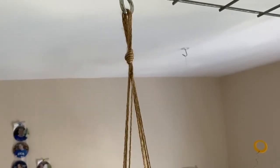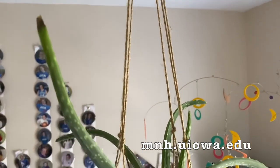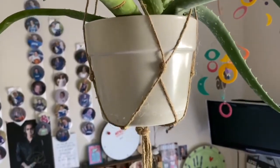My favorite way to hang up plants indoors and outdoors is with macramé plant hangers. I made these two behind me, and they're pretty easy to do. All you need is scissors, tape, a ruler, some strong string like twine or cotton, and a plant to hang. If you're interested in trying one on your own, we've put the instructions for this plant hanger on our website at mnh.uiowa.edu, under the tab for Rusty's Playtime. Go check it out!